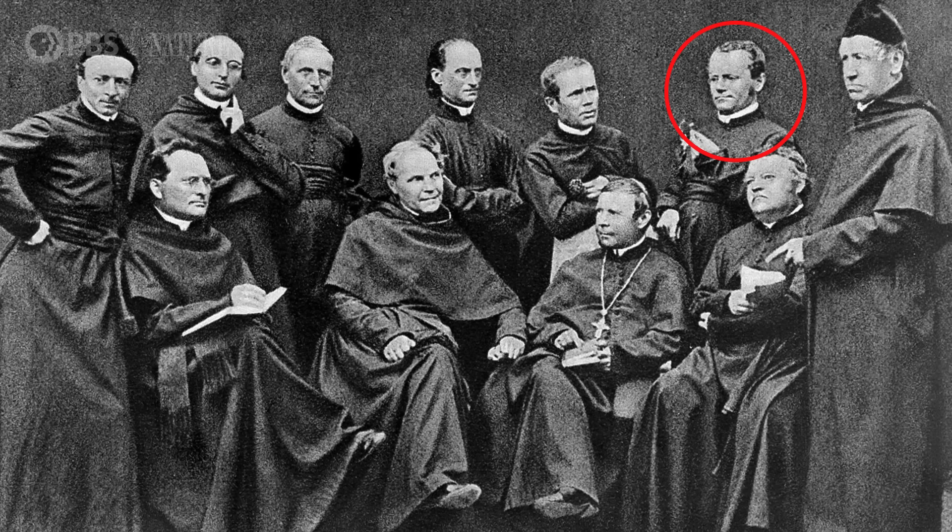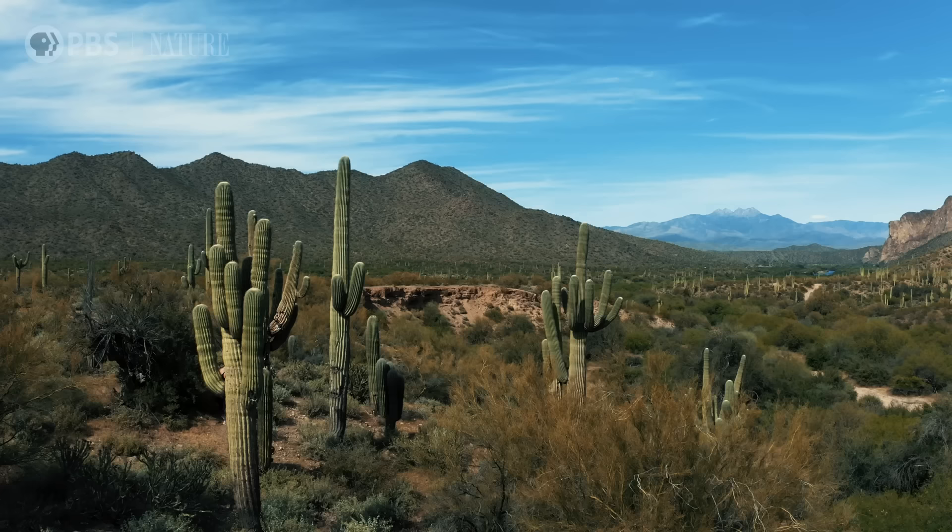So you'd think these discoveries would have rocked the scientific world at the time, right? Well, not exactly. Mendel published his findings about dominant and recessive genes and presented them to other scientists, but they didn't make much of a splash — possibly because his ideas were so different from what the scientific community believed about heredity. And a couple years later, Mendel became head monk at his monastery, and he didn't have much time for botany anymore. It wasn't until 1900, 16 years after Mendel died, that several scientists unearthed his paper and realized just how groundbreaking it was.